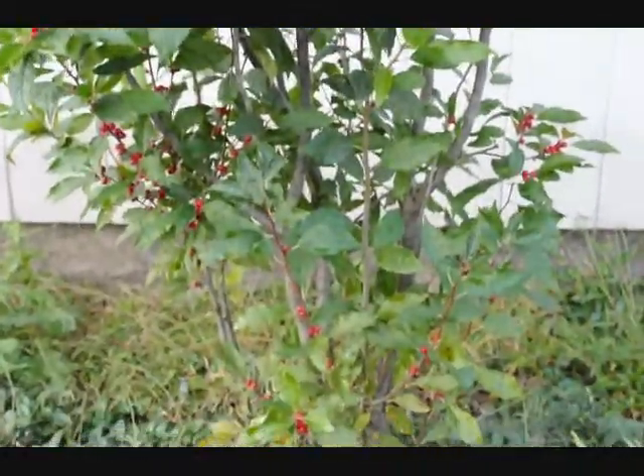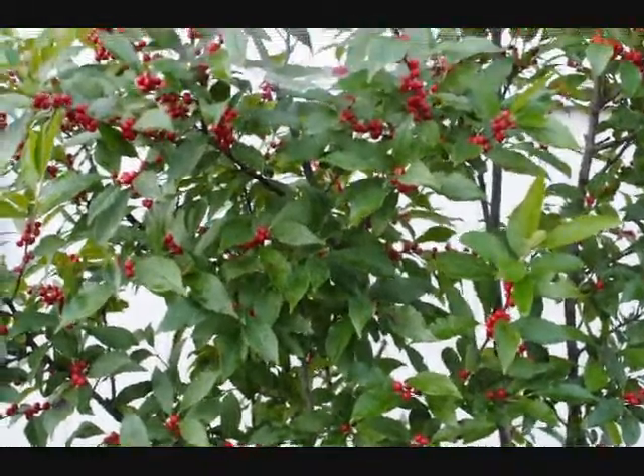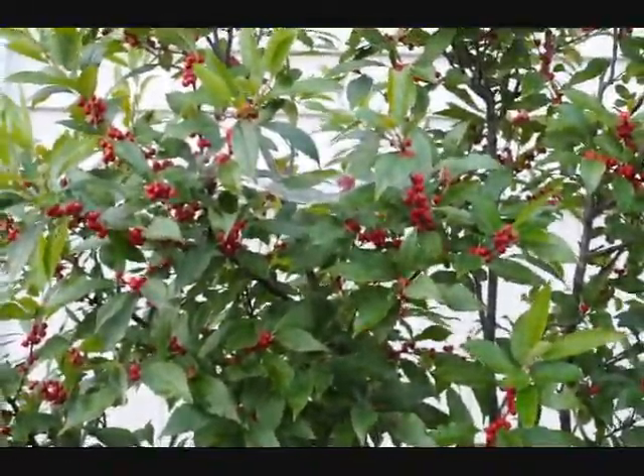It's usually a multi-stem shrub, as you see here, and it takes very little care. It'll grow by itself. It's a great wetland plant — it's a native.